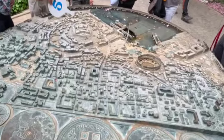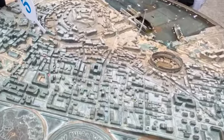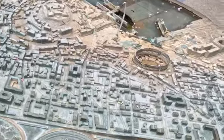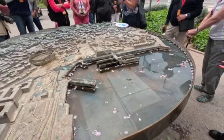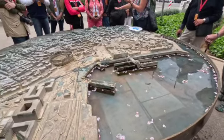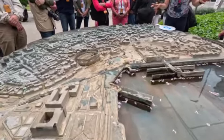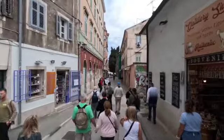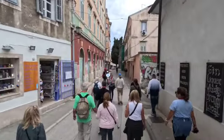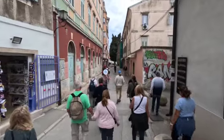We walked a little bit and came to a park that had a model of the city. As you can see, the coliseum — the amphitheater — is there, along with the old city, and behind that the newer residential areas. So we're going to take a walk through here and see what we can find.